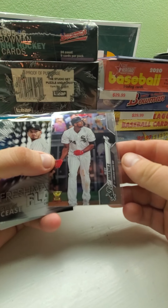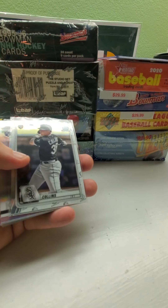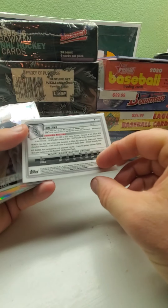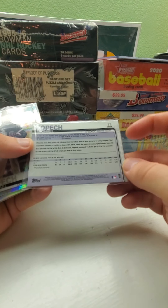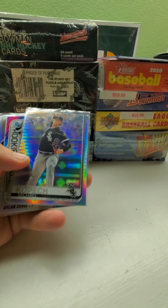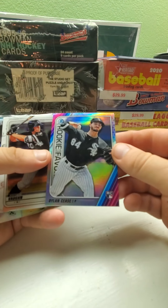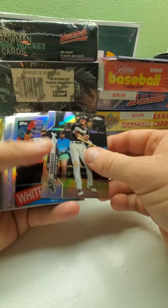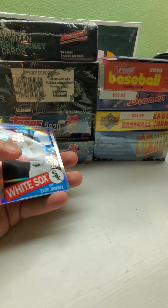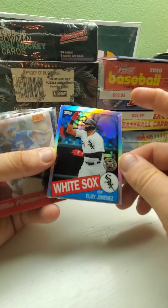Then we got an Eloy Jimenez gold cup card from 2020 Topps Chrome, a Freshman Flash Dylan Cease, a Zach Collins rookie from Bowman Chrome, and a Michael Kopech refractor from 2019 Topps Chrome. We also got a Prism refractor of Kopech from 2019 Topps Chrome, a Dylan Cease Rookie of the Year Favorites from 2020 Bowman Chrome, an Andrew Vaughn Chrome Prospect from 2020, and a Tim Anderson refractor from 2020 Topps.